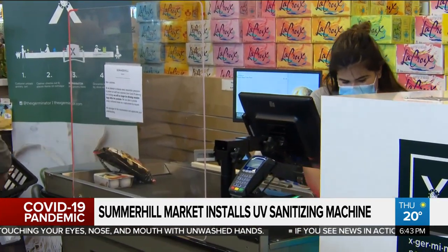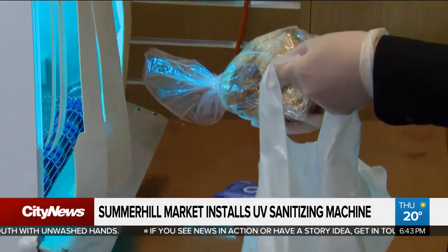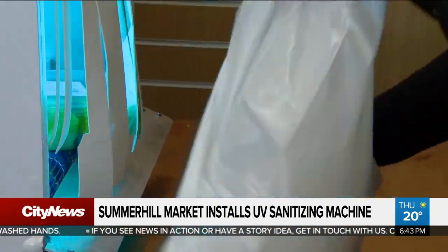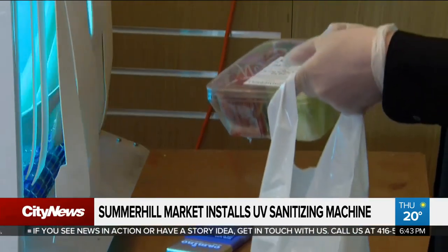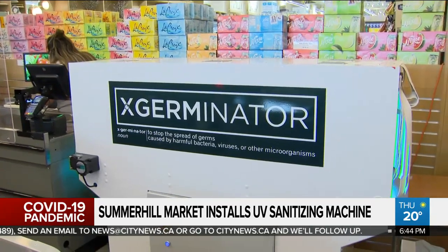It kind of looks like the x-ray scanner at the airport. Groceries come out the other end, you bag them up, you take them home — we're good to go. The response has been really good. People seem really delighted and relieved, feeling some reassurance that they can take their groceries home and maybe not wipe them down as thoroughly and be as nervous about it.